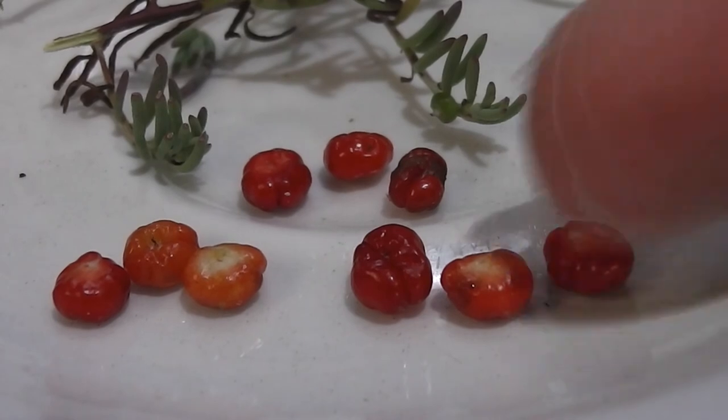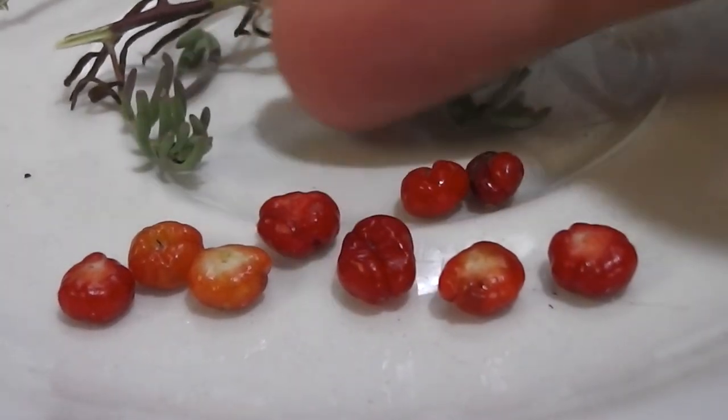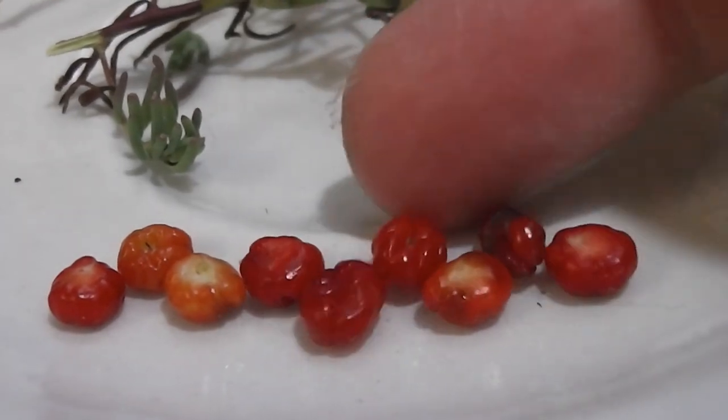They look like red jewels, don't they? Just like little red jewels. That's what they look like to me.